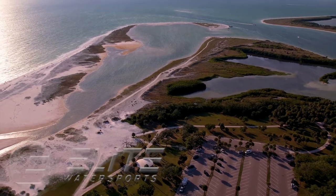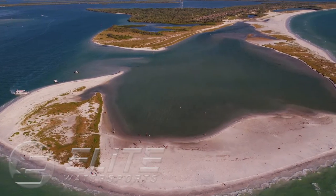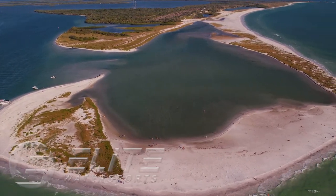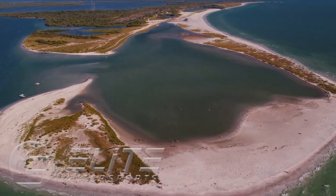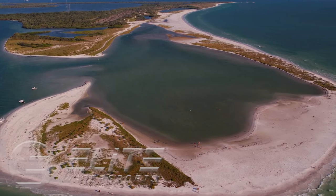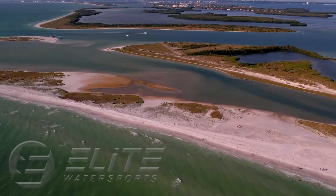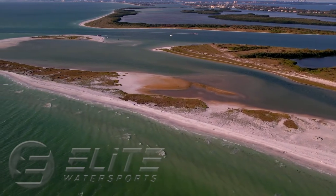Hello, this is Tanner from Elite Water Sports, and welcome to North Beach. This is the northern end of Fort DeSoto Park. North Beach has a horseshoe-shaped sandbar which houses amazing flat water for all you twin tippers. Outside the sandbar there are fun waves to ride and deep water for foilers.